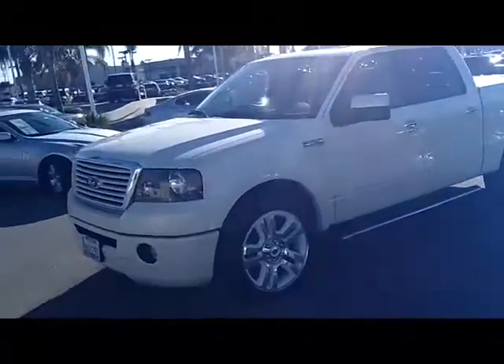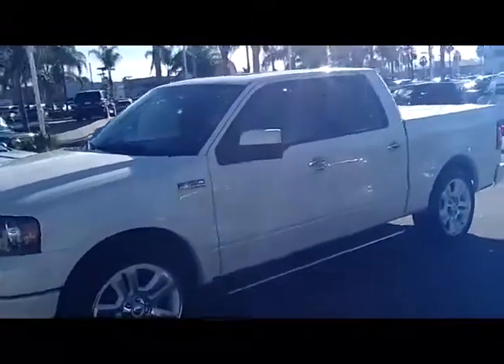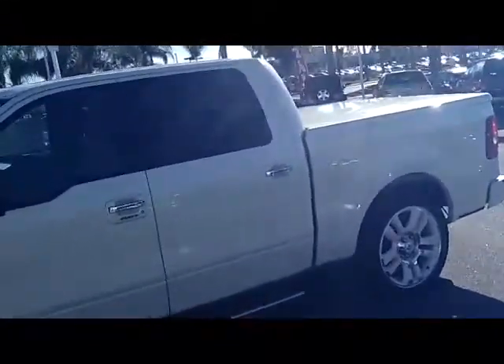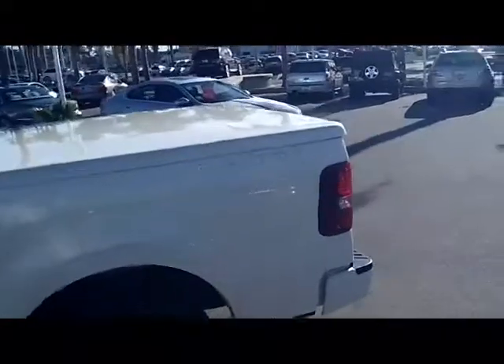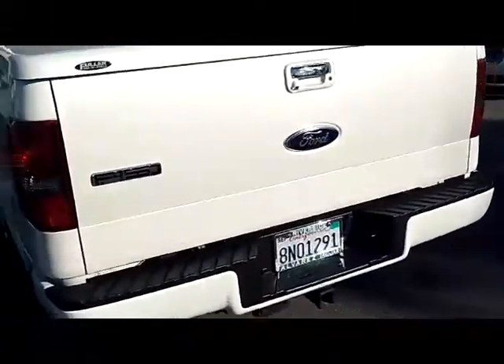As you can see, white platinum in color with the white platinum color 20-inch wheels on it. Four full-size doors, full-size bed with the tonneau cover. So whatever it is you want to put back there, you can have the comfort and convenience in knowing that it will be protected.